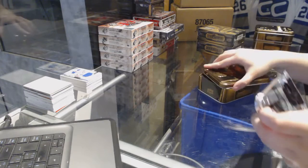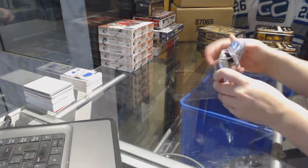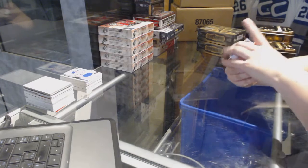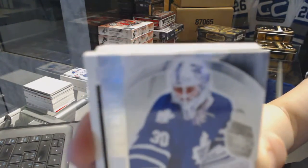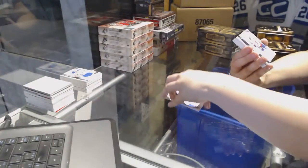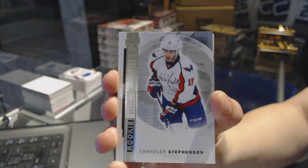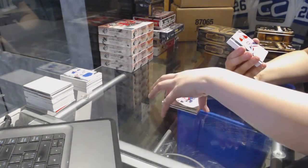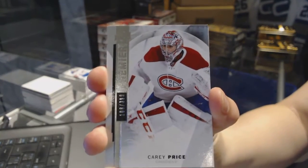On to box number three. We've got a rookie jersey for the Toronto Maple Leafs of Anton Bebe. Rookie card numbered to 399 for the Washington Capitals, Chandler Stevenson. Base card numbered to 399 for the Montreal Canadiens, Carey Price.